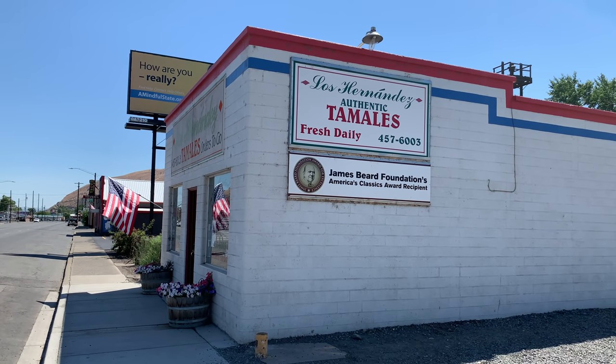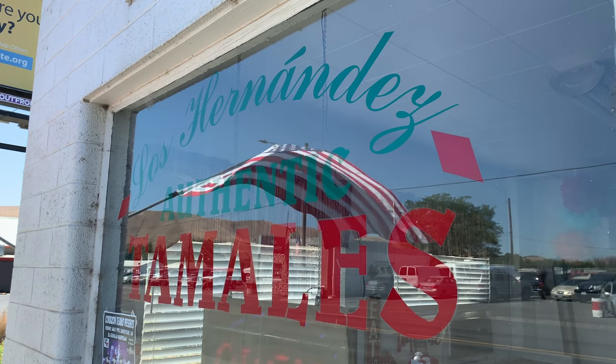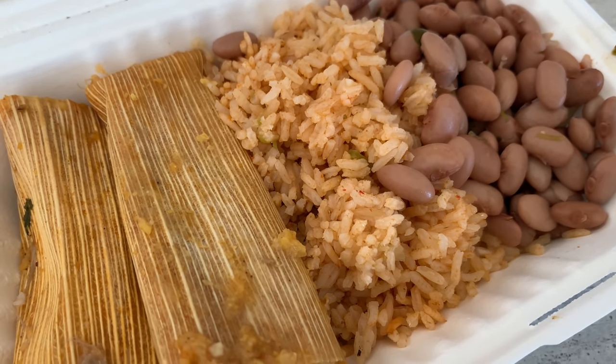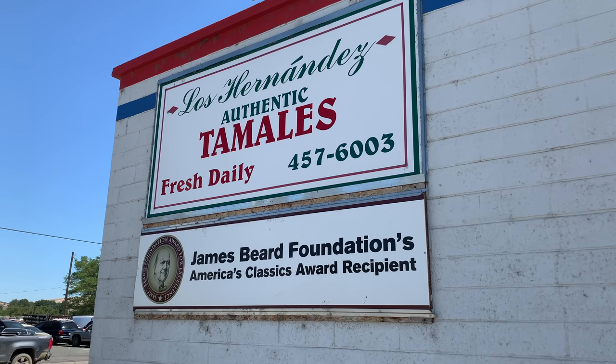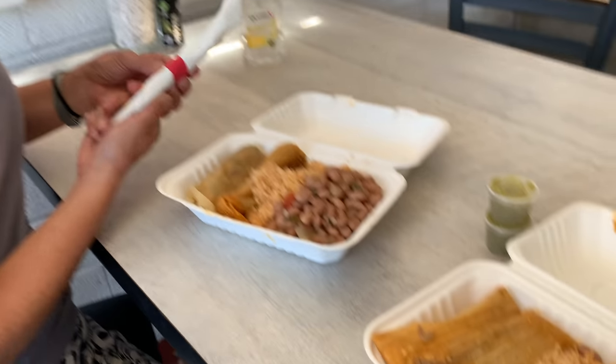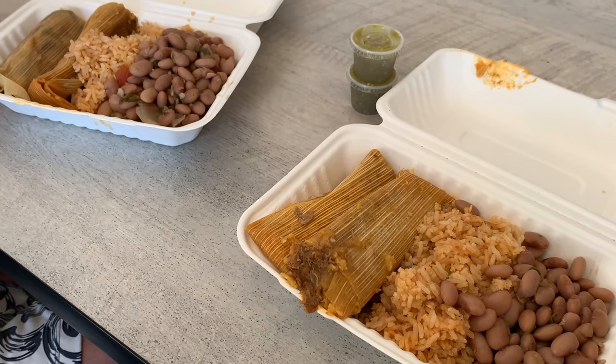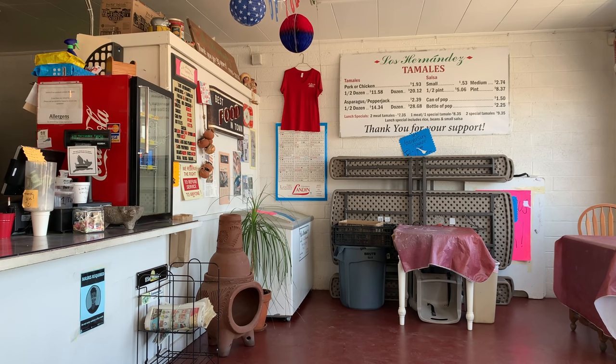Also, if you find yourself in Union Gap, Washington, this place is a must visit. Not only do I think these are the best tamales ever, the James Beard Foundation thinks they're pretty good too. Sometimes you just have to pay less to have the very best. A huge lunch for two? Sixteen bucks — such a deal.